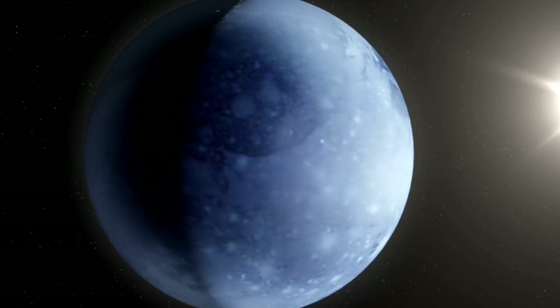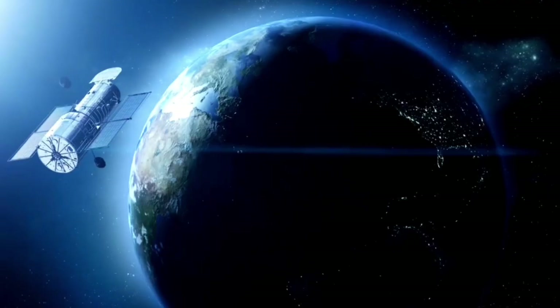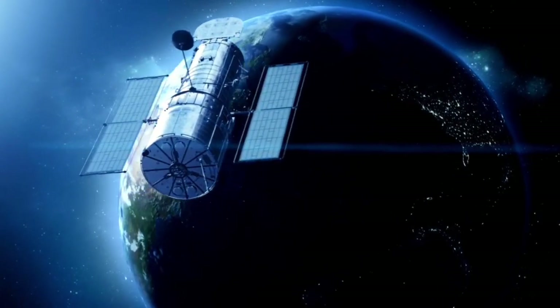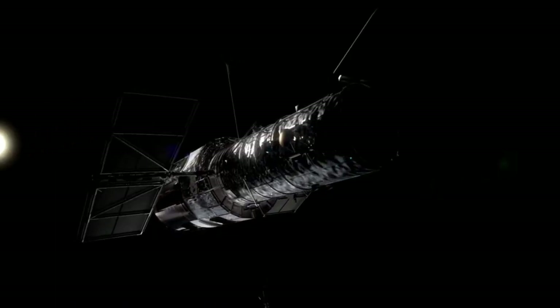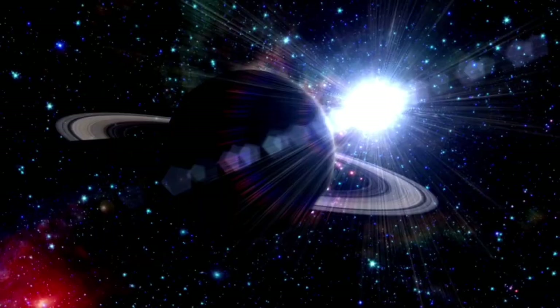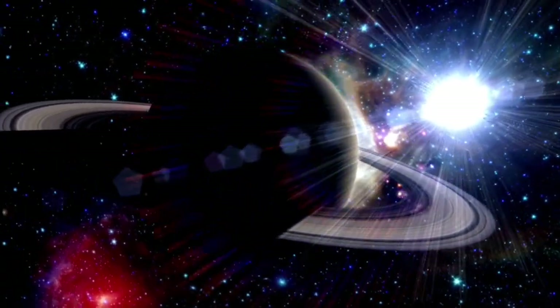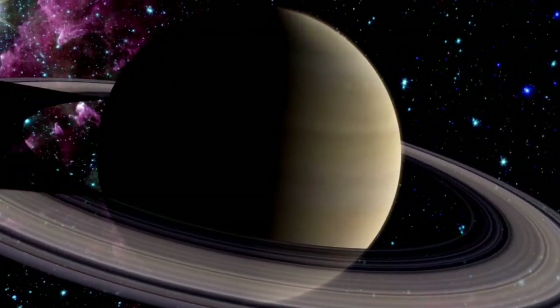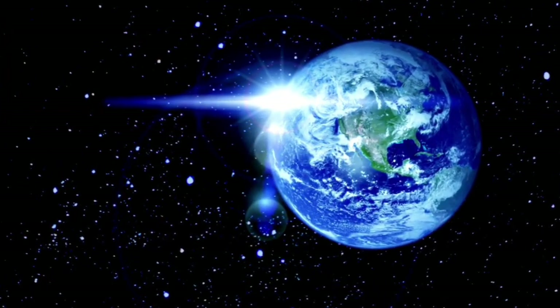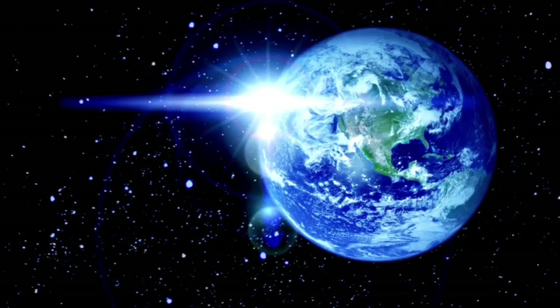Could life exist in places we once thought were impossible? What do these findings tell us about the potential for life on other, more distant worlds? This surge of enthusiasm is also prompting discussions about the future of space exploration as a whole, with more nations and private companies entering the field, intensifying the competition to uncover the universe's secrets.